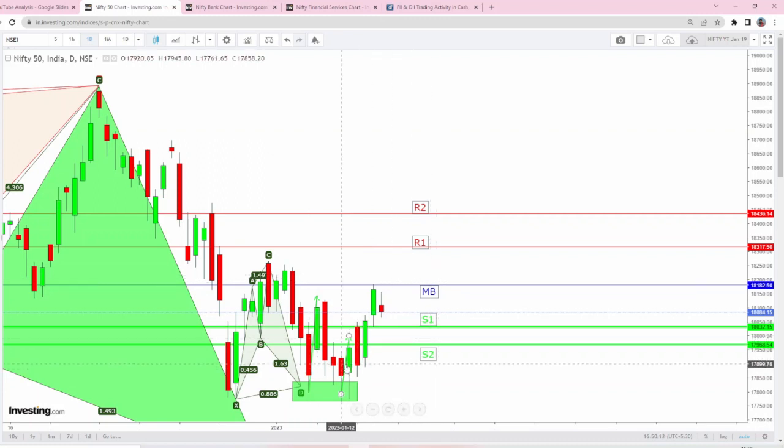Overall, since bullish harmonics have been formed in both Nifty and Bank Nifty, we are bullish by bias and expecting a breakout to happen very soon. The budget is also going to come in another couple of weeks, which will add fuel as well. Let us see how things go.